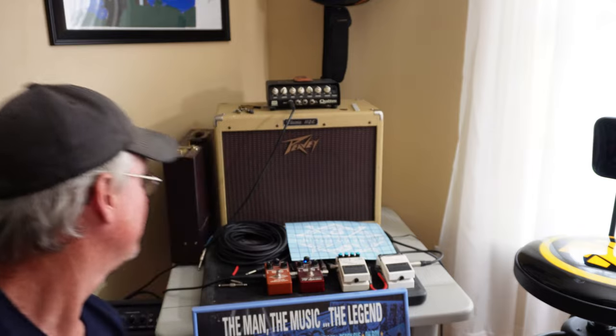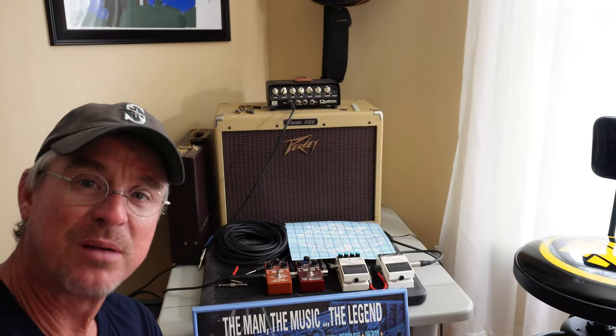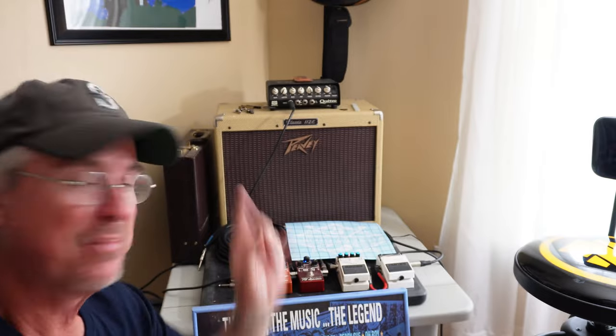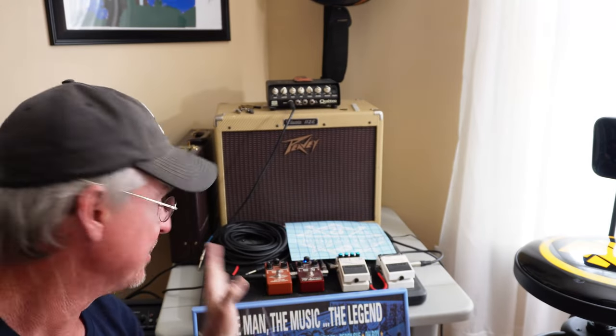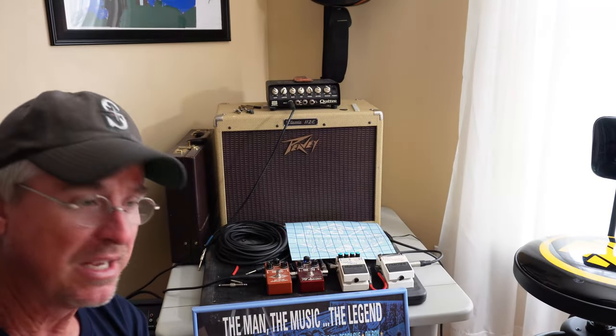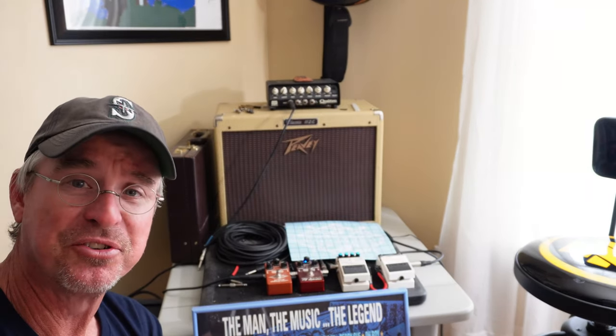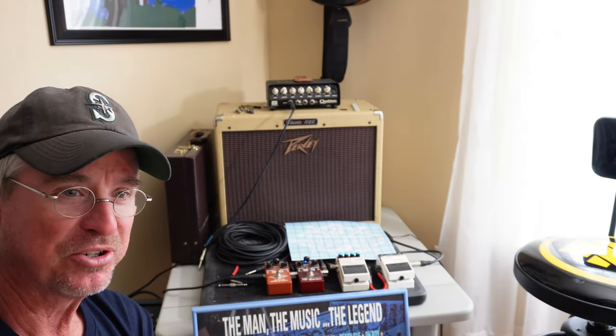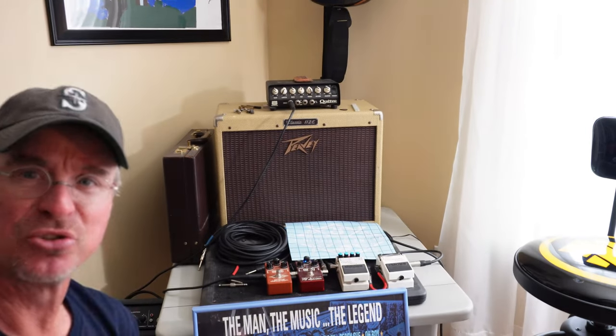This is my guitar amplifier. I've had that speaker for probably 30 years, probably longer. The top half not so long. That's where my amplifier and all my pedals and all that stuff are. I use them when I'm playing music or when Evan and I are down here playing or recording stuff for the show.